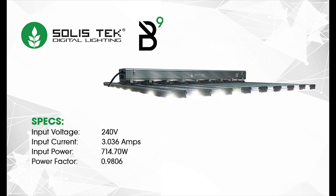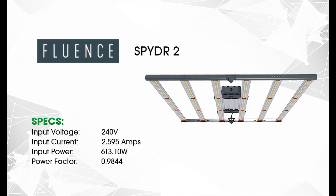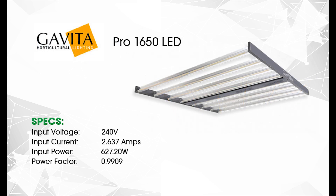We have the Solastec B9 LED at 715 watts, the Fluence Spider 2 LED at 613 watts, and the Gavita Pro 1650 LED at 627 watts.